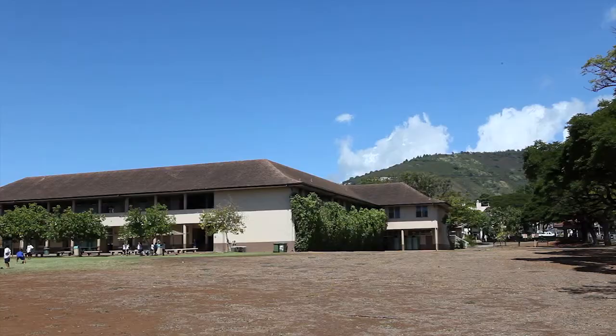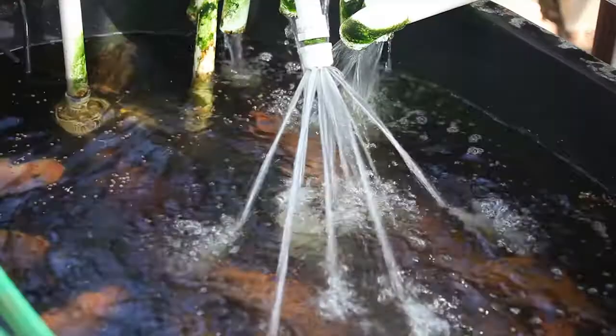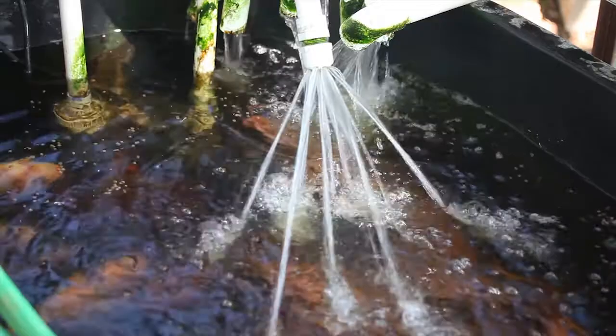Something exciting is taking shape at the University Laboratory School on the island of Oahu in Hawaii. Worms are eating garbage, fish are feeding plants, and kids are learning firsthand that a sustainable future is possible.